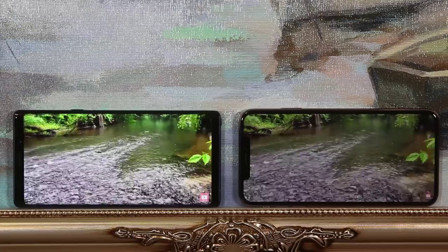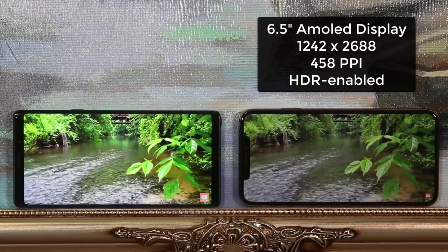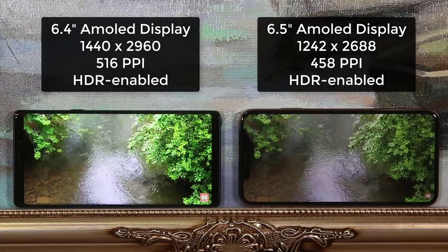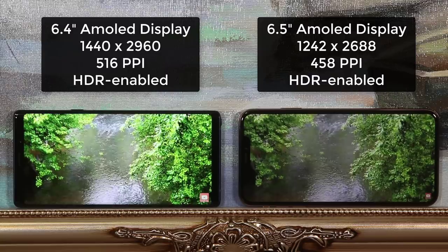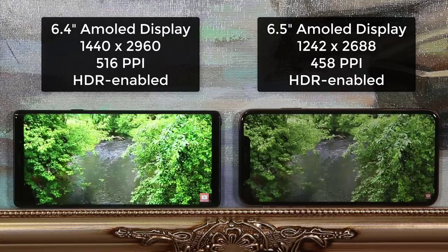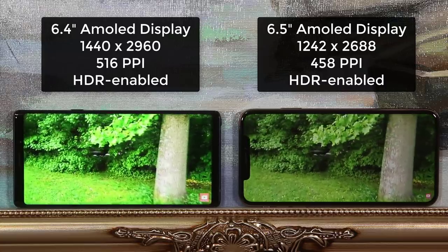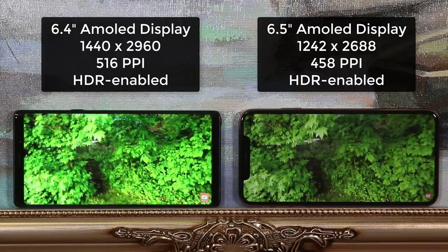The iPhone Max has a 6.5-inch AMOLED display with a resolution of 1242 by 2688 at 458 pixels per inch. The Note 9 has a 6.4-inch Super AMOLED display with a resolution of 1440 by 2960 at 521 pixels per inch. Both smartphones support HDR. Both of these smartphones have fantastic displays that look stunning from every angle — vibrant, not dull. The Note 9 is sharp and clear and slightly more saturated, while the iPhone Max is sharp and clear with less saturation but better color accuracy.